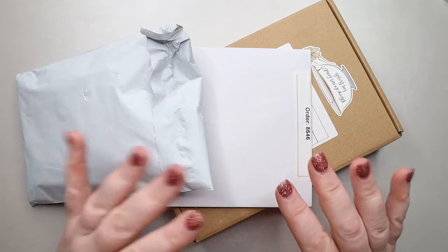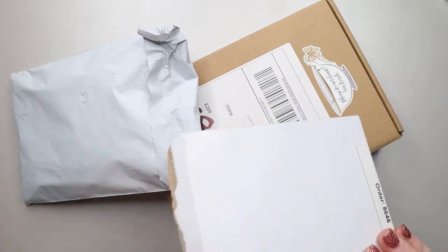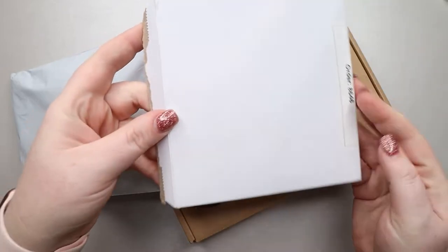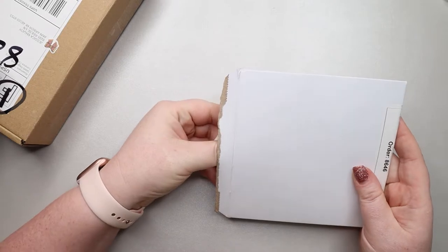I'm going to start with the Letters to Apollo because it came yesterday and I could not wait. I had to open it because I was like, I don't remember what this is and it was such a small package. So let me open this up for you guys and show you what I did and you can laugh at me again.